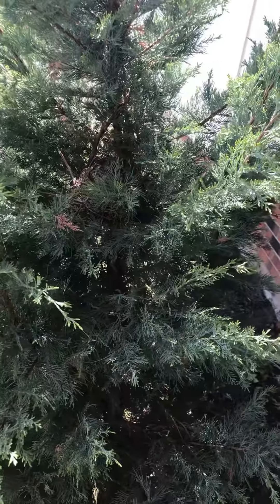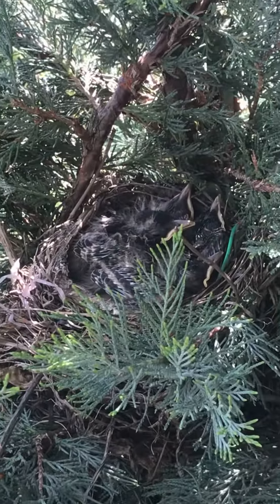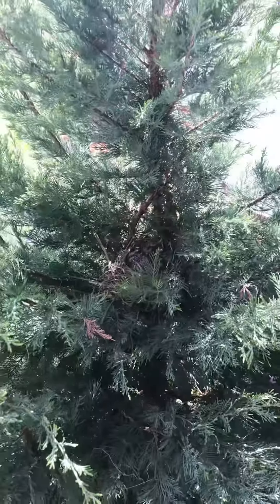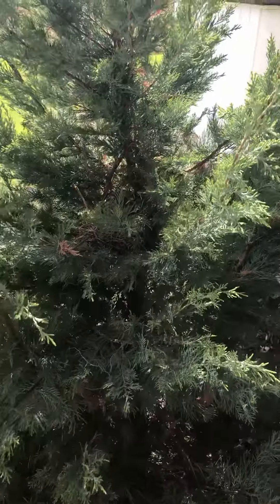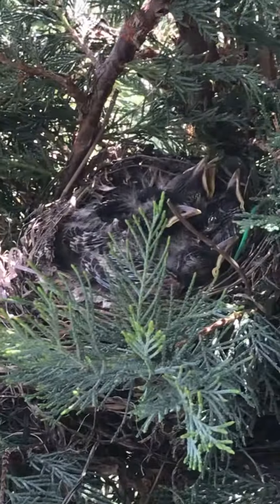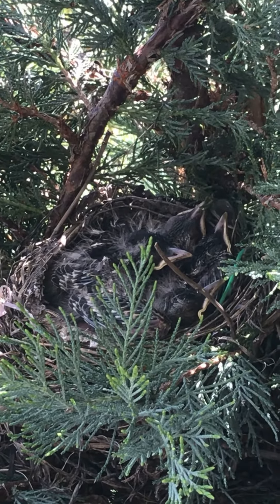They're so cute! I don't know where the mama is, but probably getting some worms. They're about a week and a half old. Just thought I'd show you guys — so cute, right in front of our porch!